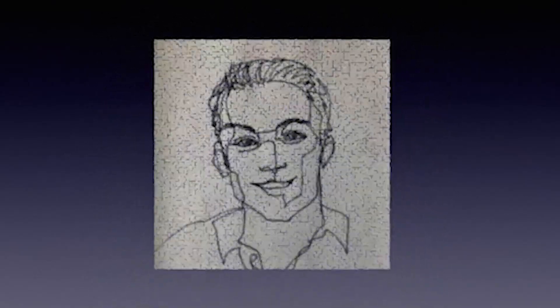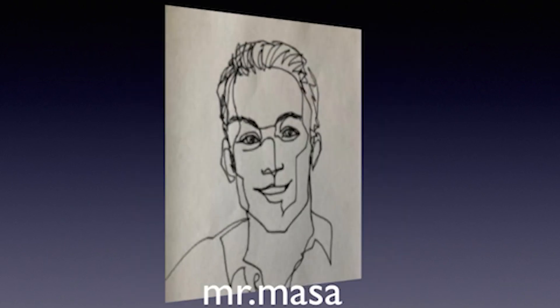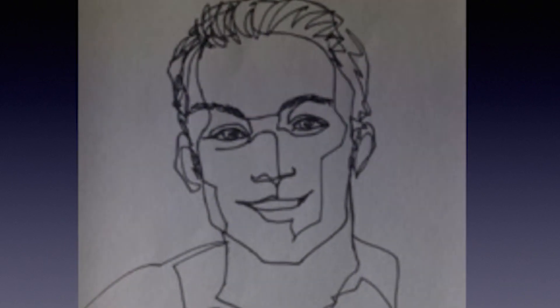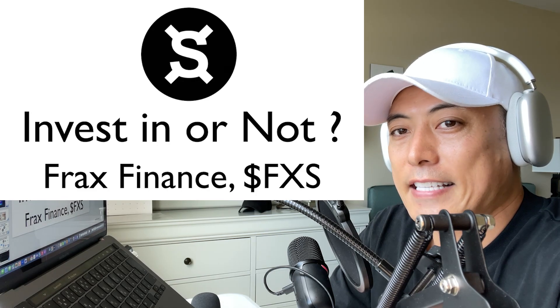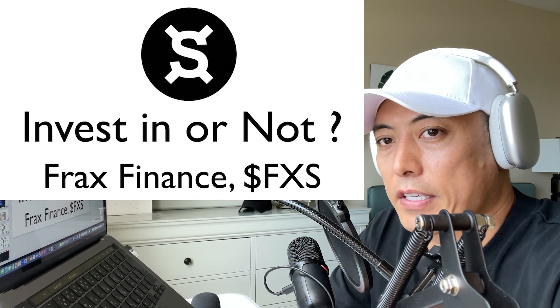Hi, hello. So today's the investment review for the Frax Finance token called FXS. I'm going to update the total score of Frax Finance, so let's review it.